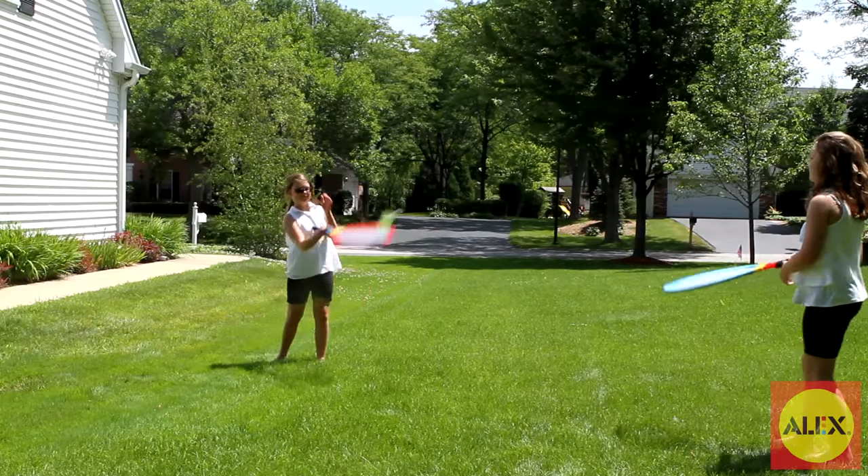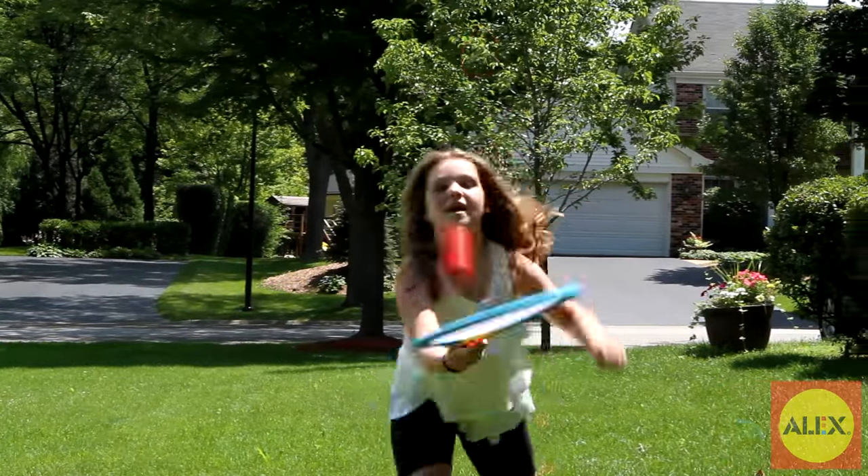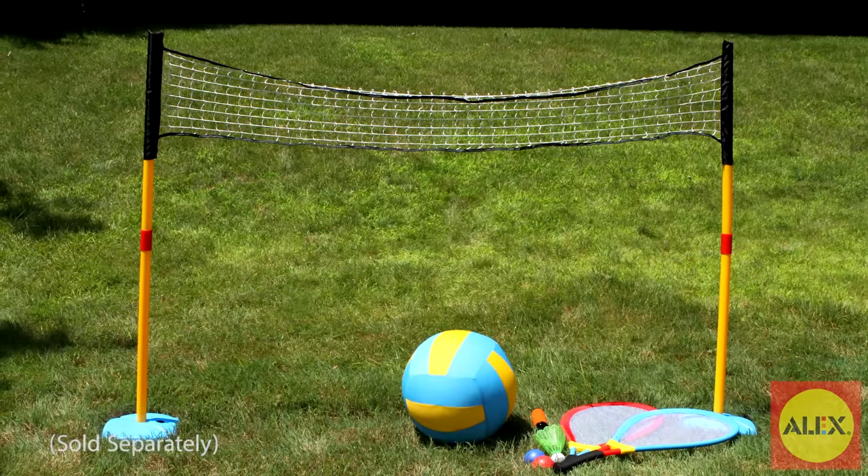Grab a friend, or play by yourself. For more family fun, use these rackets with the 3-in-1 net set.